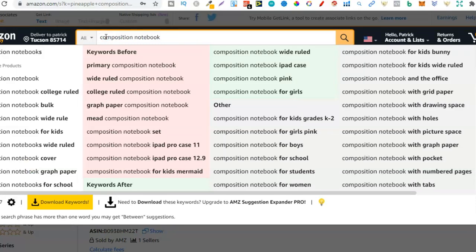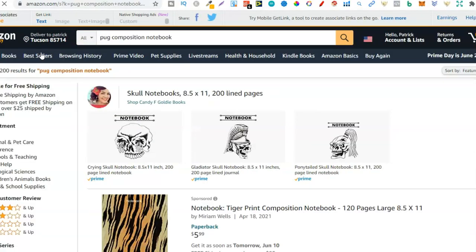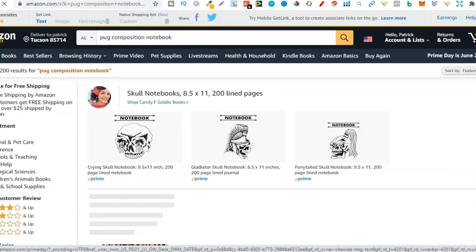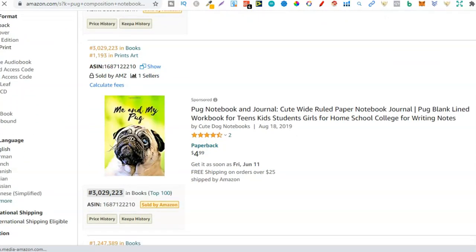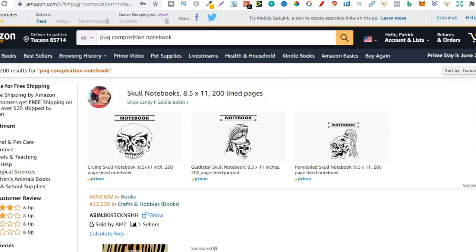Let's do 'pug composition notebook' — it's auto-populated, so people are searching for it, and there are only 200 results. Scrolling down, there's a 3 million BSR — I don't recommend trying to create notebooks with photos on the front as they just don't tend to sell that well. But scrolling further, there's a pug composition notebook with a 1.2 million BSR and 7 reviews — so people are buying in this niche. It all comes down to creating books around what people are searching for.